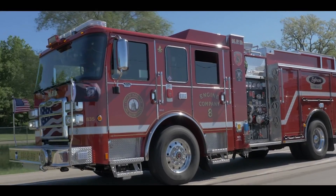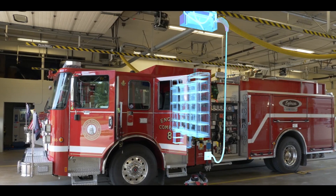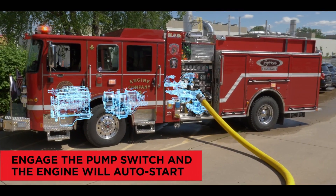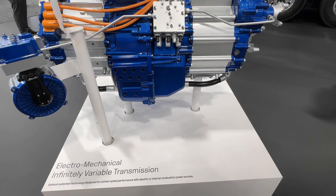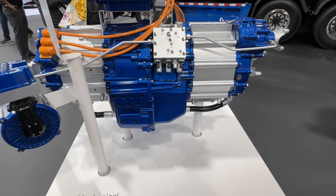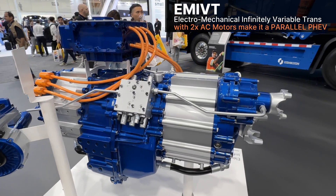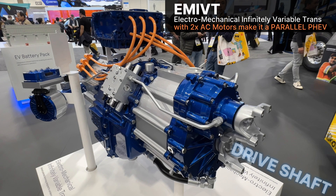Under battery power, the electric motors are in the transmission. The transmission is an EMI VT — an electromechanical infinitely variable transmission — that allows use in both electric and internal combustion modes. The transmission is sandwiched between two electric motors: three-phase AC motors sourced from Dana TM4. The large yoke connects to a drive shaft that goes to the rear axles to make the wheels turn.